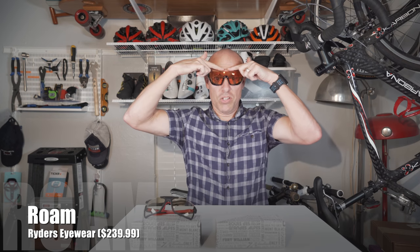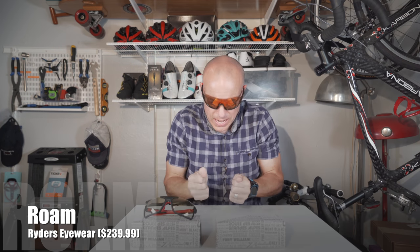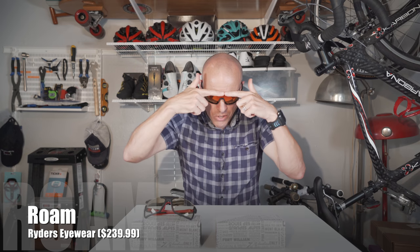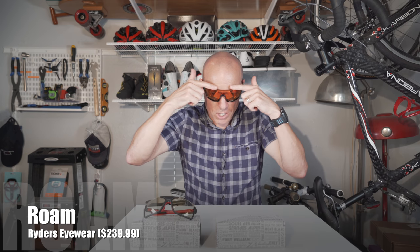So the first one here on the left — your right — this is the Rome. It has no frame at the top, which is nice. If you're down on aero bars as a triathlete, or just down on your hoods, you're not going to have any obstruction of your vision, which is cool. These retail for $239.